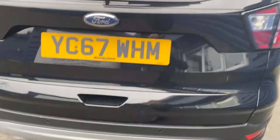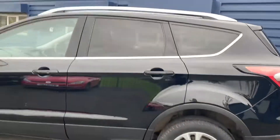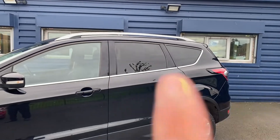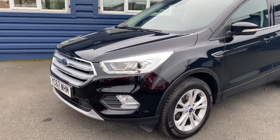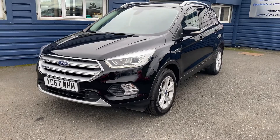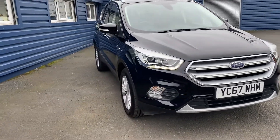Part exchanges are welcome and finance options are available. It's got rear quarter windows — they're tinted. We do home delivery, so ask us about the home delivery options. If you don't want to miss out on a car like this, you can hold and reserve it with a fully refundable £200 holding deposit.